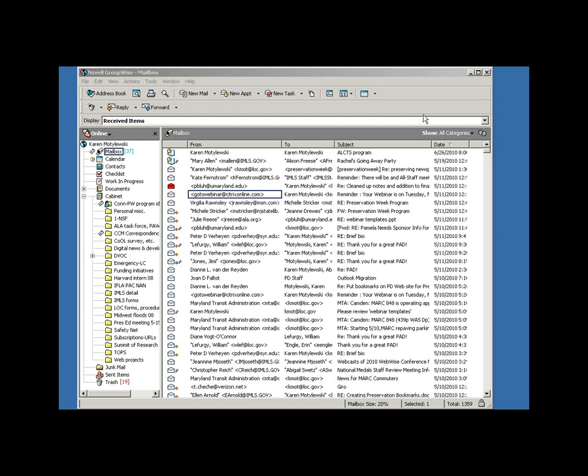Today's speaker is Peter Verheyen, Head of Preservation and Conservation at Syracuse University, where he established the Library Conservation Lab. Peter began as a work-study student at Johns Hopkins University under famed conservator John Dean, and he's never looked back. He studied binding and conservation in Germany and Switzerland, and he's worked with world-renowned binders and conservators. He became a rare book conservator working in private practice in research library preservation programs.